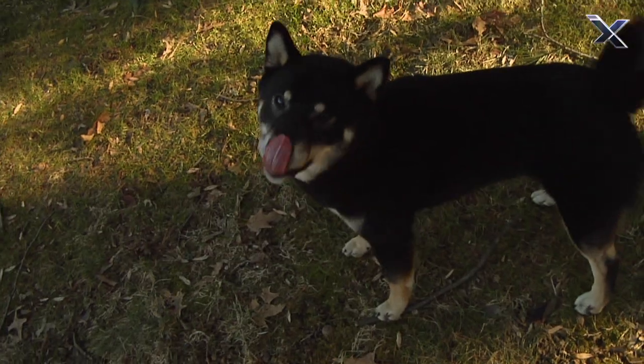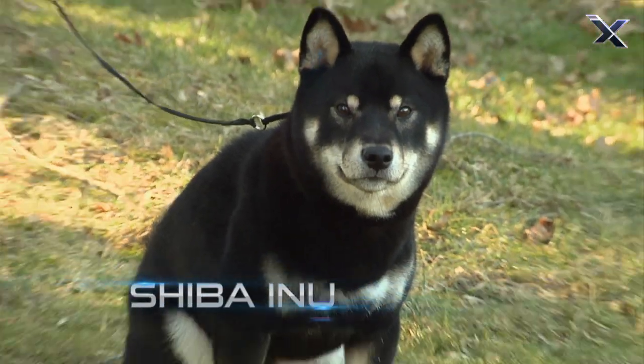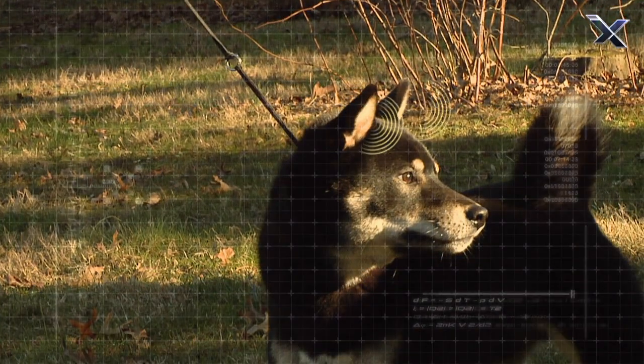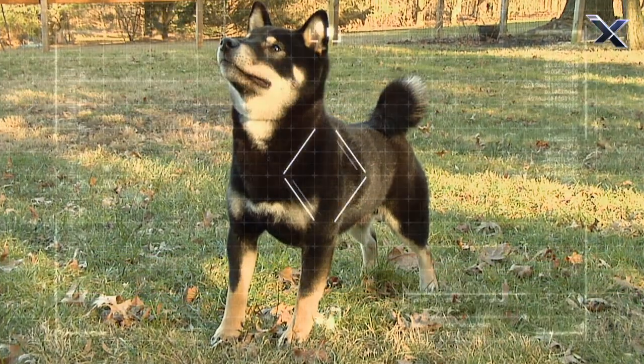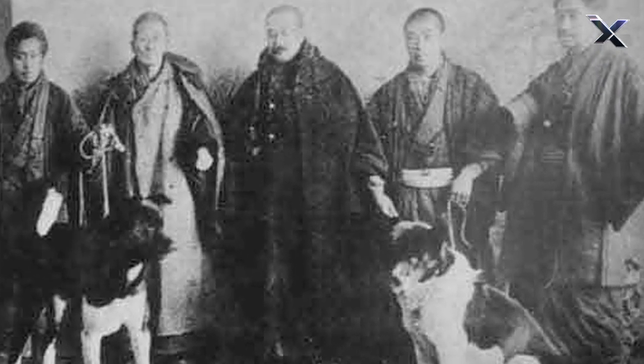Similar in appearance to the Akita Inu is the Shiba Inu. Alert, agile, and compact, the Shiba Inu was also used for hunting. They were bred really with helping on the hunt for smaller animals like birds and small mammals.